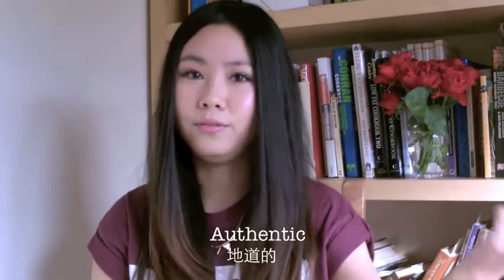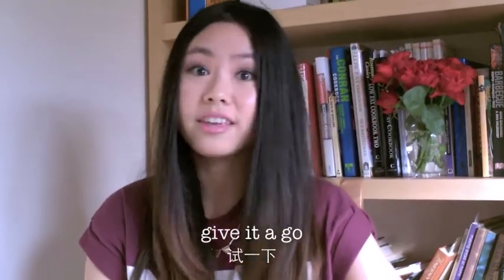I love Betty's Tea Room. It's old-fashioned, it's traditional, it's just authentic. So if you ever come to Yorkshire or travel to the UK, definitely give it a go. I think it's a must-see, a must-experience place in the UK.